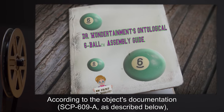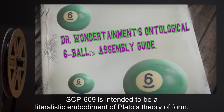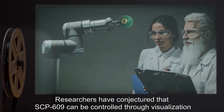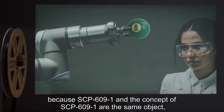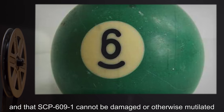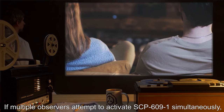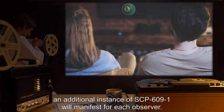According to the object's documentation, SCP-609-A, as described below, SCP-609 is intended to be a literalistic embodiment of Plato's theory of form. Researchers have conjectured that SCP-609 can be controlled through visualization because SCP-609-1 and the concept of SCP-609-1 are the same object, and that SCP-609-1 cannot be damaged or otherwise mutilated because SCP-609-1 is a manifestation of an immutable metaphysical form. If multiple observers attempt to activate SCP-609-1 simultaneously, an additional instance of SCP-609-1 will manifest for each observer.